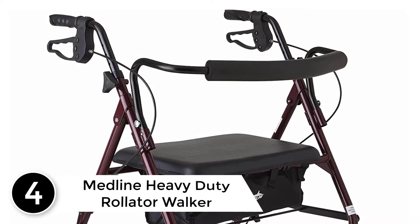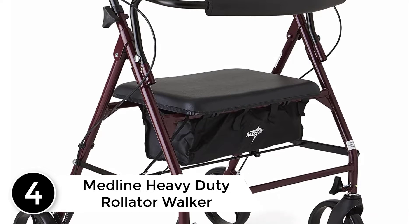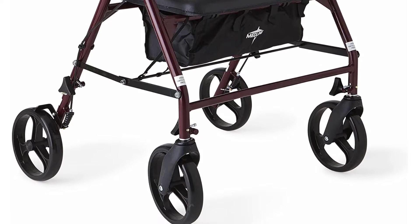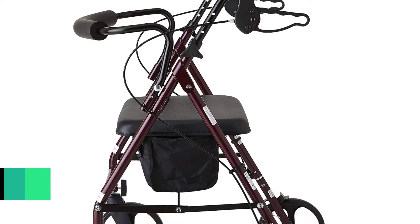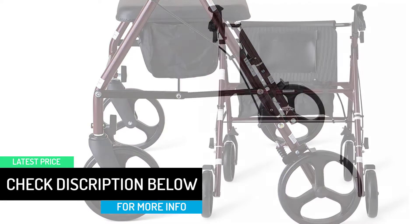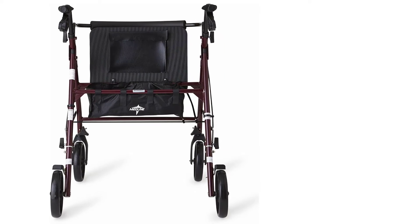At number 4: the Medline Heavy Duty Rollator Walker. It features a reinforced steel frame that can support up to 500 pounds. The smooth rolling 8-inch wheels allow you to get around easily on all indoor and outdoor surfaces. It also has a wide padded seat and a wider frame than most rollators. While these features are useful for larger bodies, it means it may not fit through all doorways and hallways.